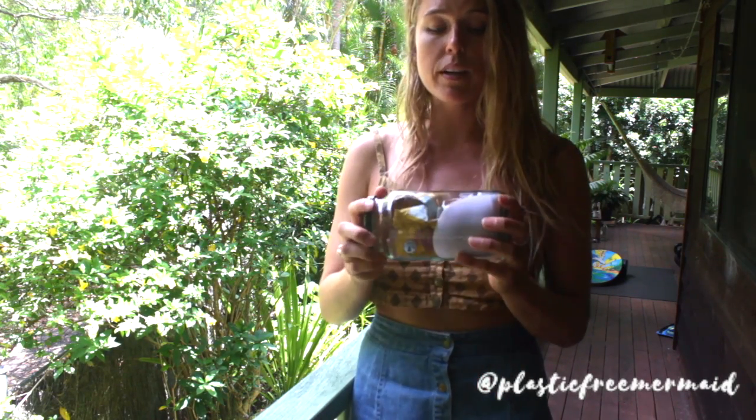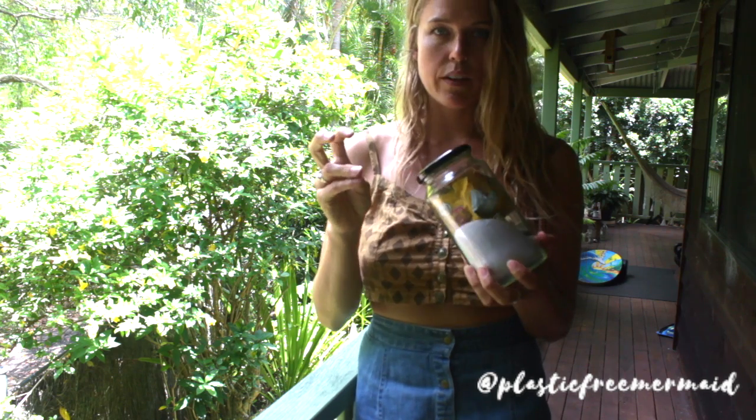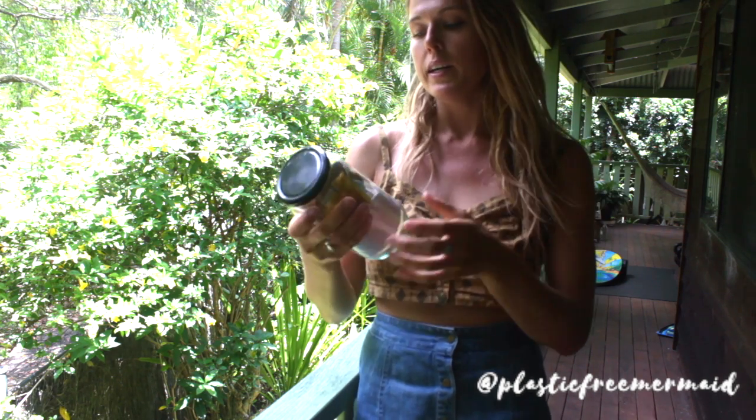So instead of throwing it away, never to be seen or heard of again, we keep it so that we kind of understand where it is that we need to make changes in our life around our plastic use, around our waste. This is a landfill that I've created in the past year so it helps me understand where I need to make changes.